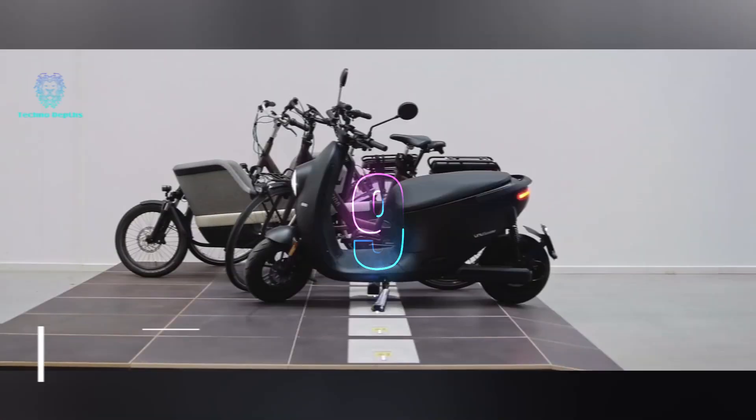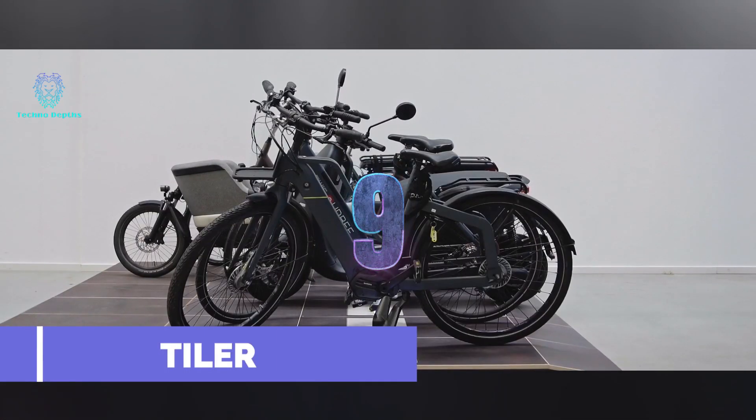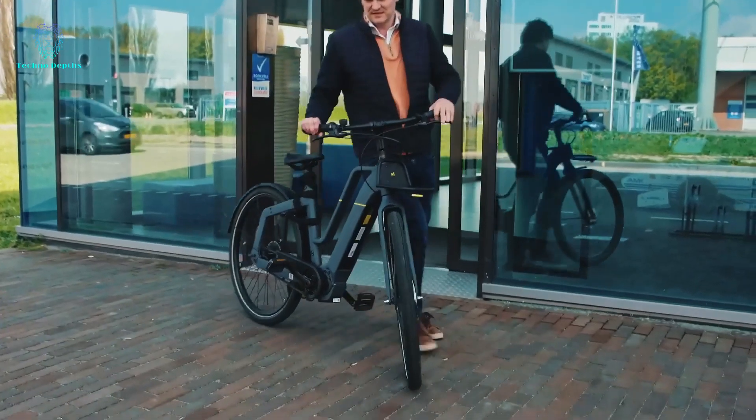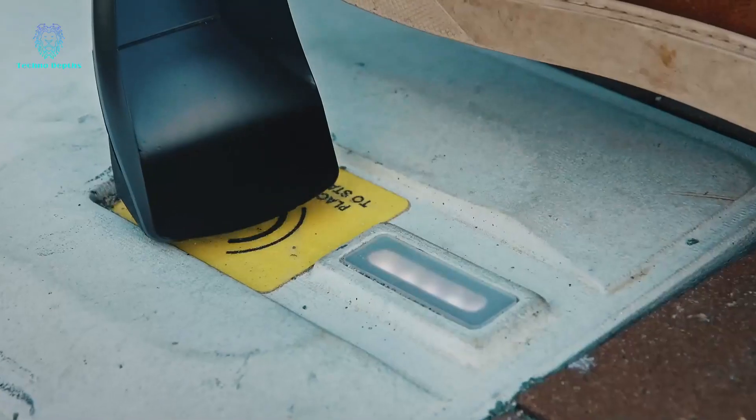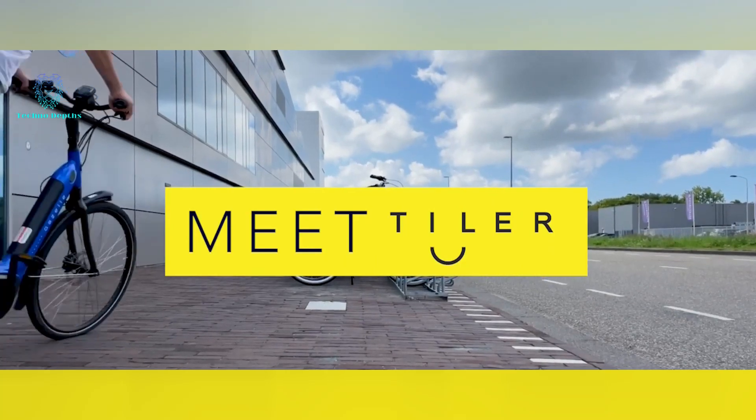In 2016, global electric bike sales reached approximately 35 million units, highlighting the increasing relevance of addressing their charging needs. Even with removable batteries, carrying them home or to the office can be inconvenient.